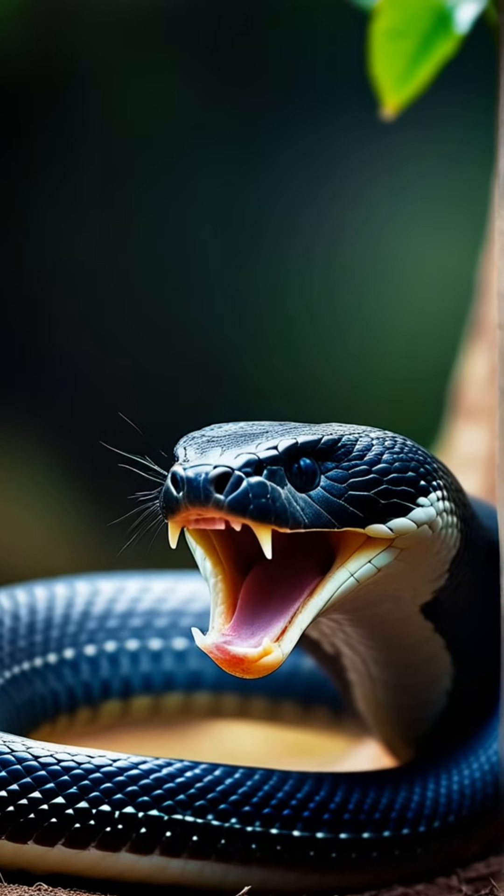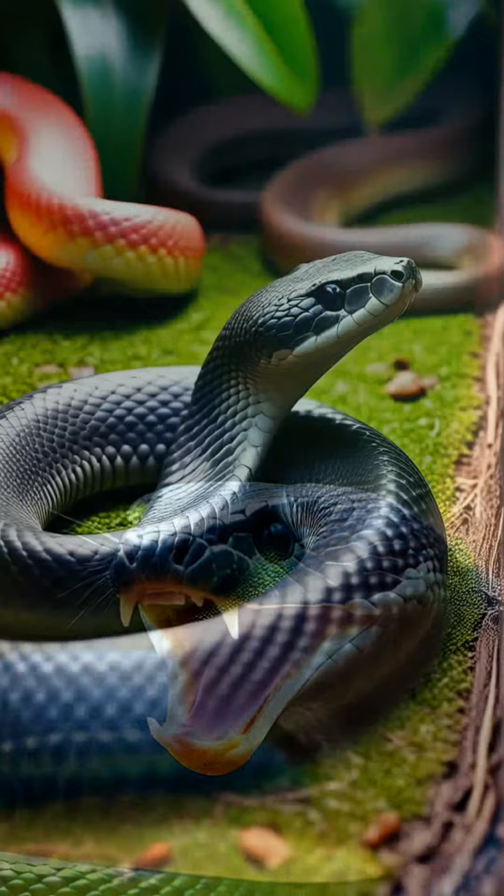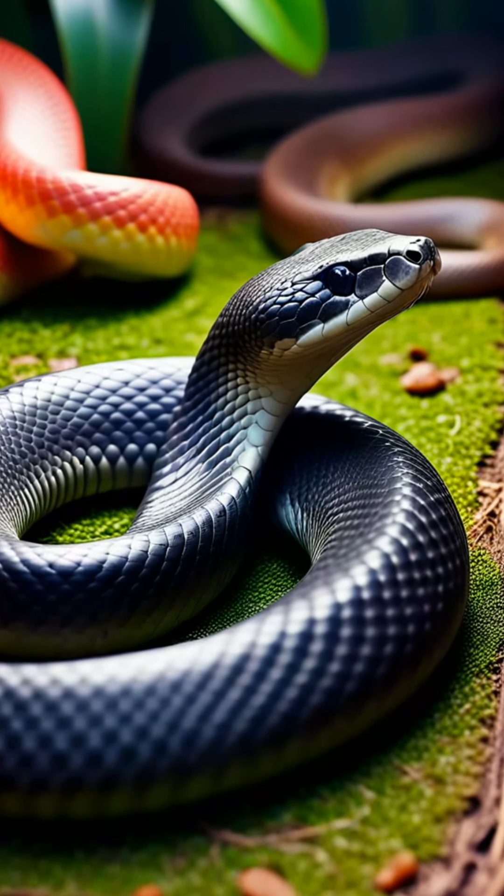King Cobras primarily feed on other snakes, including venomous ones, as well as small mammals. Their ability to consume large prey is astonishing!